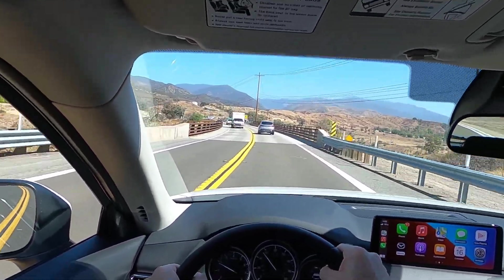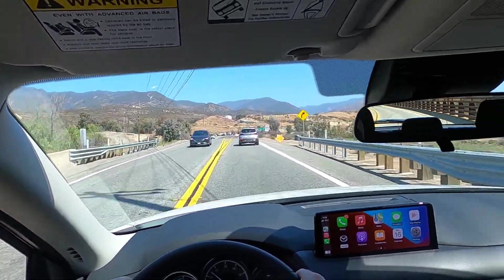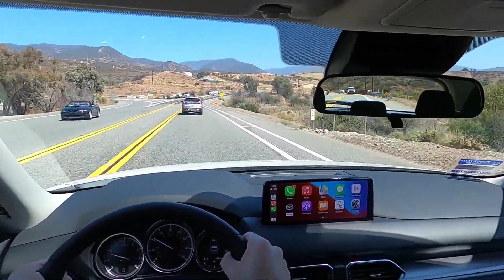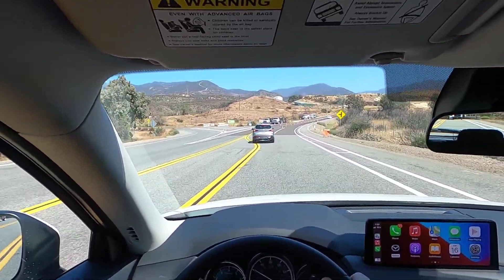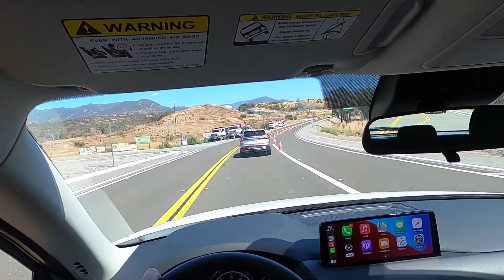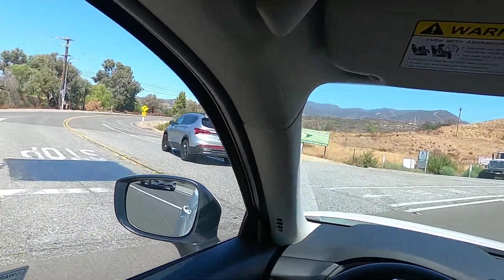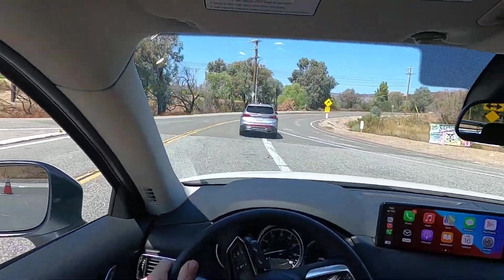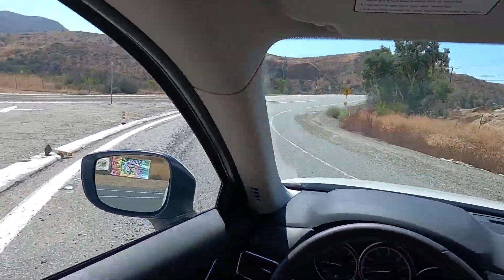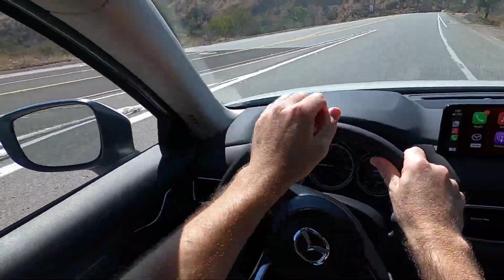There's a reason why Car and Driver and everybody else ranks it so highly. The ride is comfortable. You do feel the road a little bit more than in some of its competitors, but I find it to be a good trade-off.